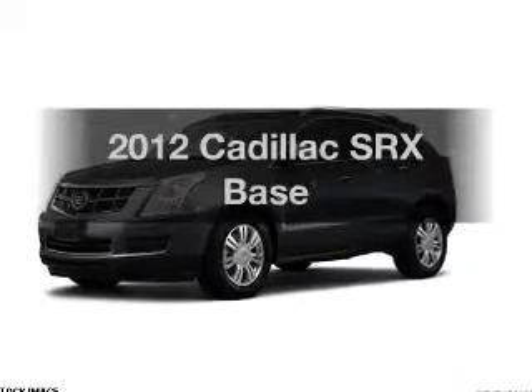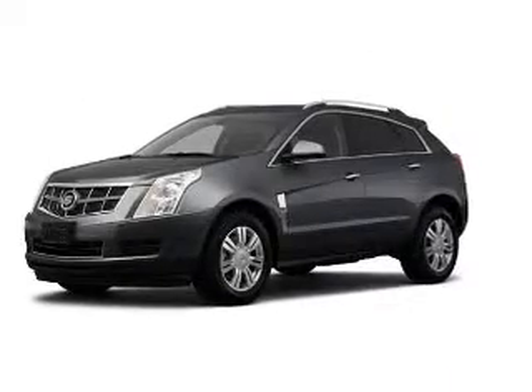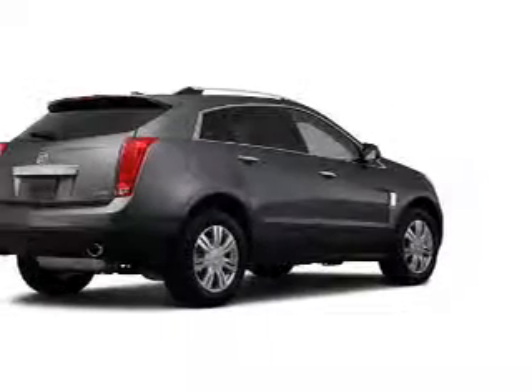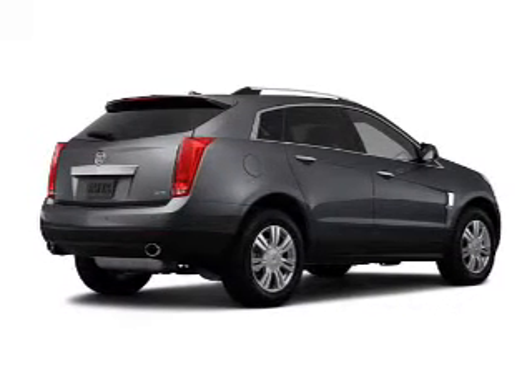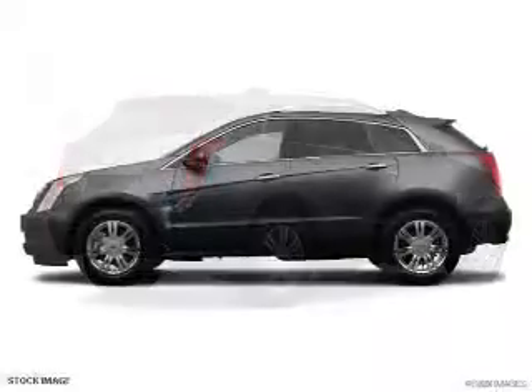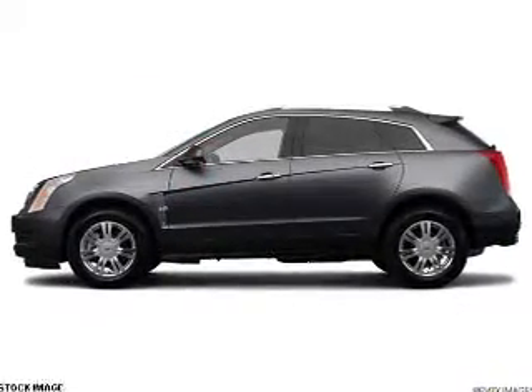Introducing the 2012 Cadillac SRX. Travel the roads in style and comfort in this great vehicle. The powertrain includes front-wheel drive with a solid six-cylinder engine, driven by a six-speed automatic transmission.